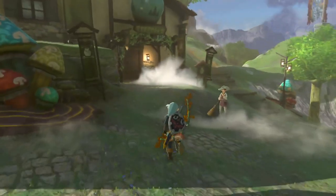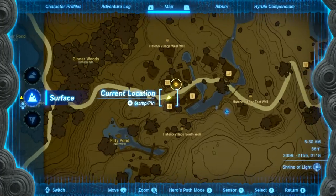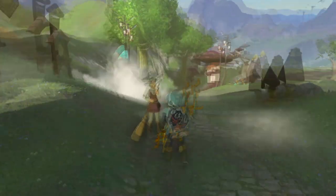So you need to talk to Ivy. This is her right here — she's right in front of the general store. I'll quickly show you where I am on the map. Okay, so let's go ahead and talk to her.